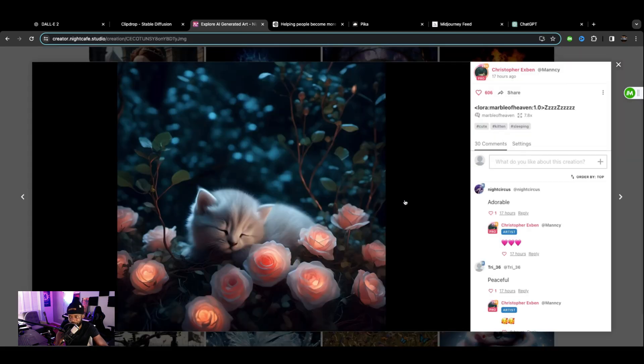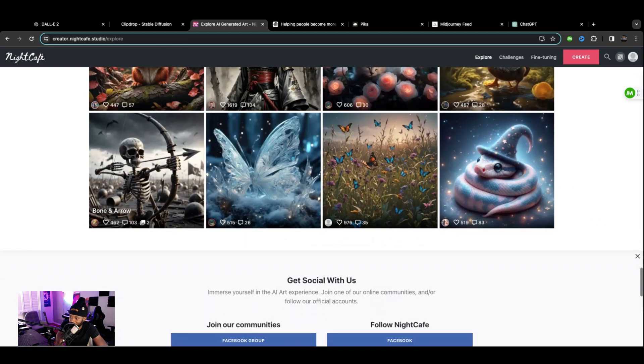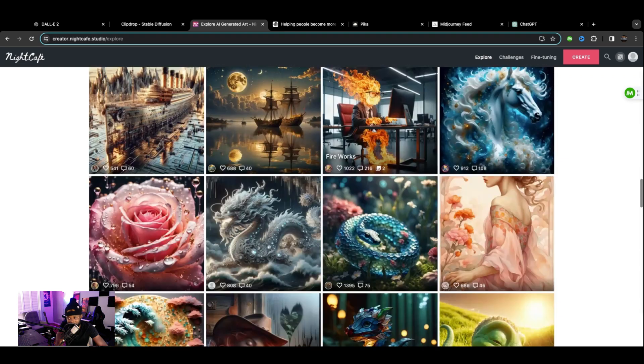More cats. Told you this is for cat and animal lovers. Snakes too. So Night Cafe — pretty cool.